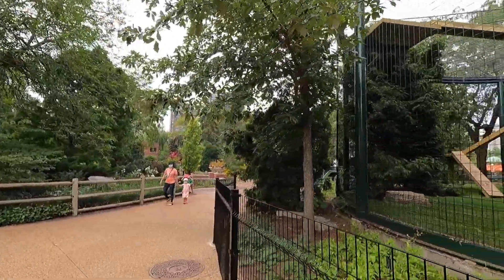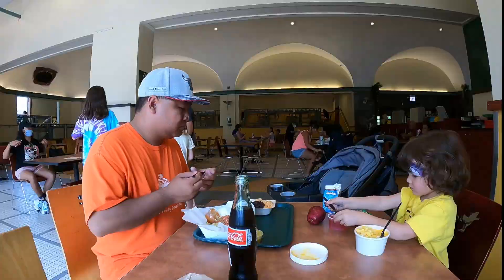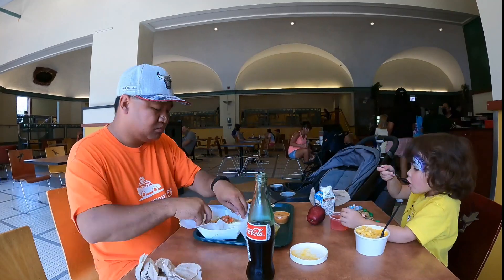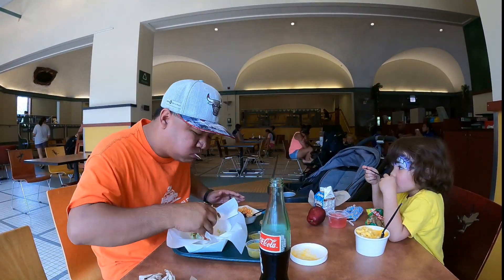If you have a bigger family, what I found out is those tickets for each of the rides apply to any of the items, whether it's the train or the carousel. So if you have a big family, you can save a little more money if you do a 10-ride pack. After walking around the zoo all morning, we decided to go grab some lunch at Park Place Cafe, where I got some tacos and Rosalie got some mac and cheese.